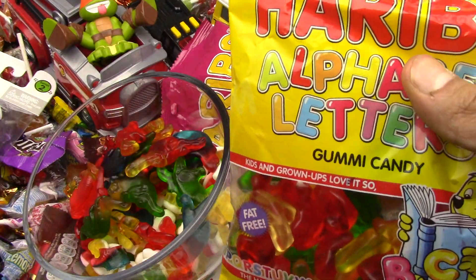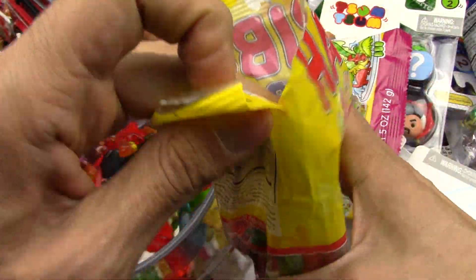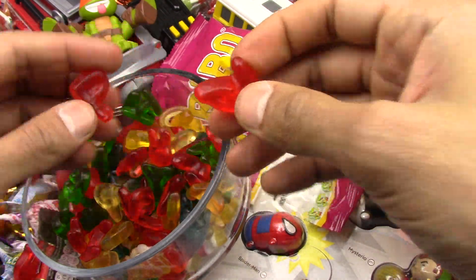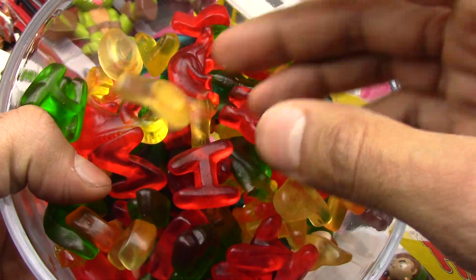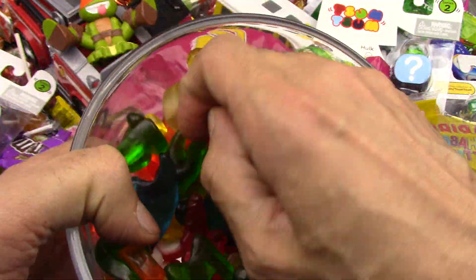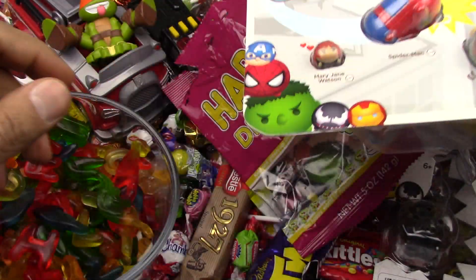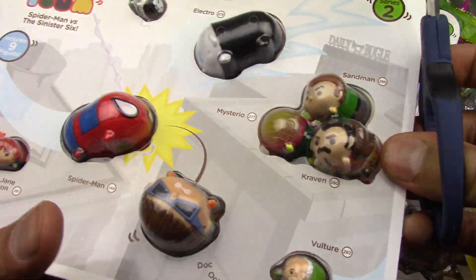I can't stop saying mmm! Yummy — the Alphabet Letters gummy candies. A B C D E F G H I J K L... I don't even know my alphabet. But that's because I'm not originally an English speaking person — I grew up learning the alphabet in French. Now I know my ABCs — next time won't you sing with me?